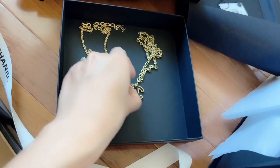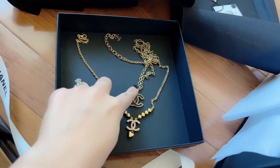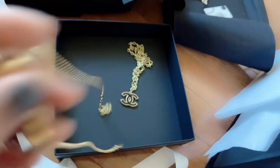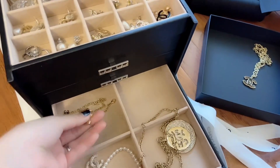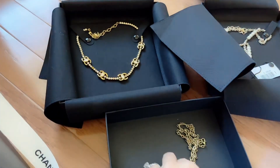You can pair this with this — that's really pretty. Or you could pair that with something else. This is where I store my necklaces. You can also pair it with that necklace over there.